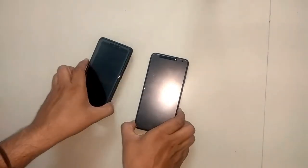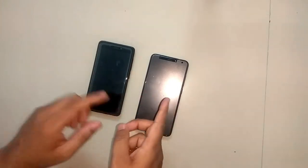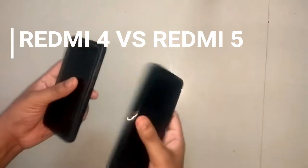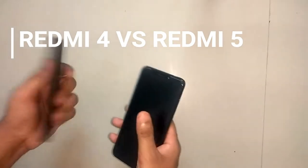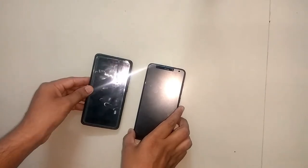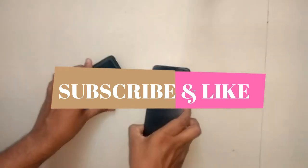Hello everyone, this is Naman and today in this video I am reviewing two phones — one is updated from another. I am talking about Redmi 4 and Redmi 5. These two are the same phones but Redmi 5 is one upgraded version of Redmi 4. Before starting this video please do like, share and subscribe, and press the bell icon so you will be notified for my next videos.